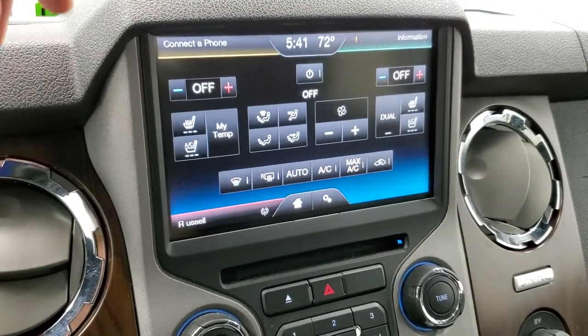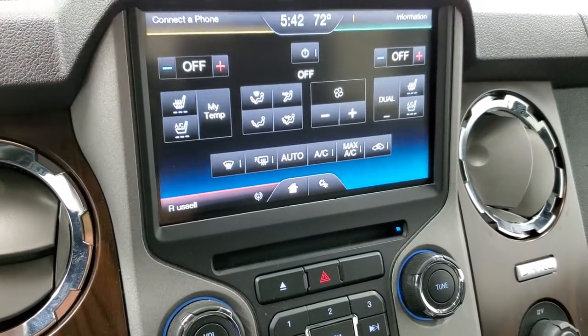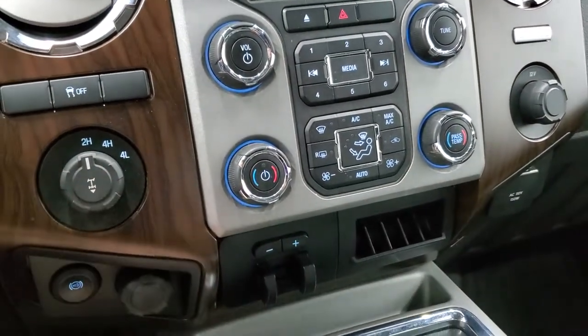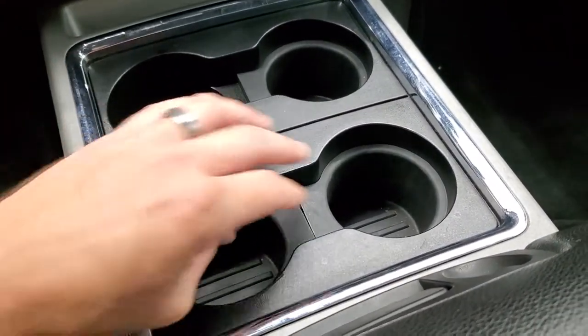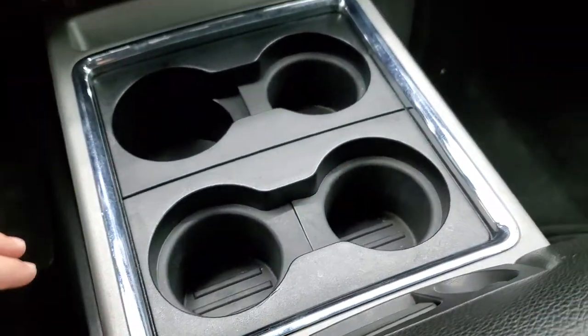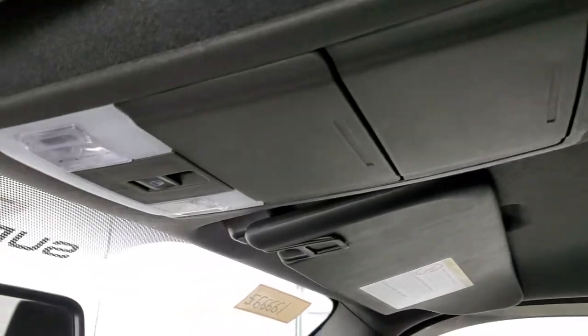The truck must be on for the backup camera to work. You have your information center — you can connect to your Bluetooth phone — and it has a CD player. Down here is your climate controls, stability control, tow/haul four-wheel drive, factory exhaust brake, and factory brake controller. You get four sets of cup holders — these come out for more space — and there's storage underneath. It does have a 110-volt, 150-watt plug-in. The passenger side floor mat and seat are in excellent condition, no rips or tears. The headliner is absolutely perfect, with side curtain airbags, map lights, and a power sliding rear window.